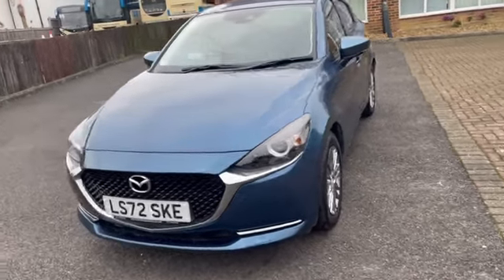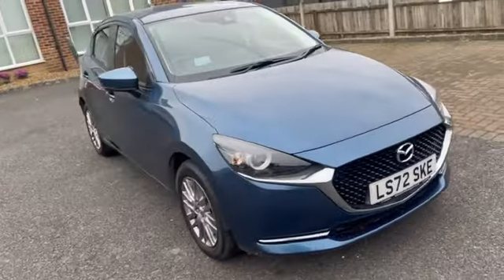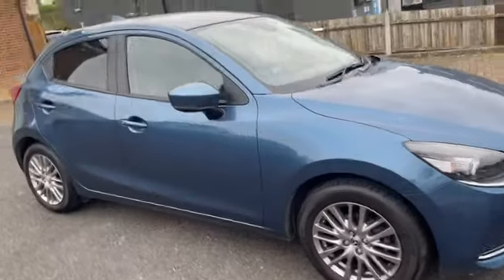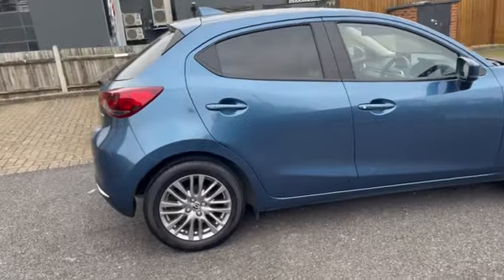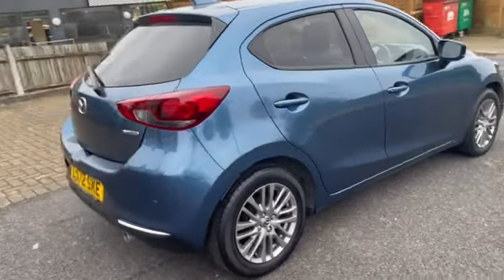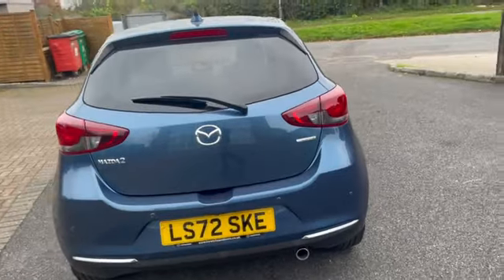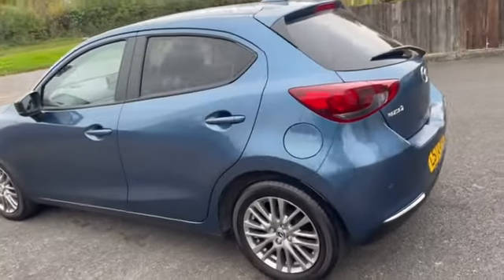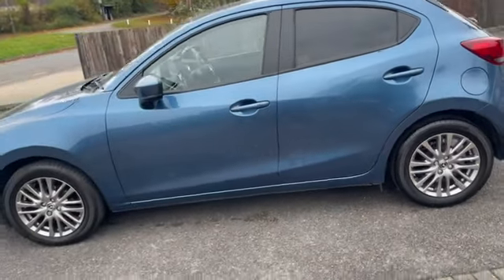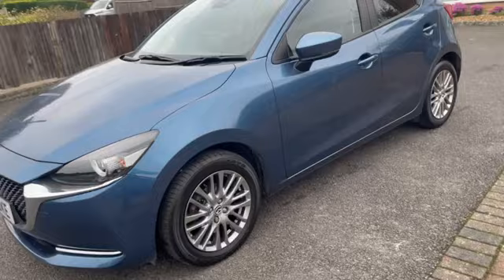Good afternoon ladies and gentlemen, this is Mark from TW White & Sons Mazda in Little Boeckham near Leatherhead. Today I'm really pleased to offer this fantastic Mazda 2. This is the GT Sport on a 72 plate in the very unusual colour of Eternal Blue — a colour that particularly suits this car, in my opinion.